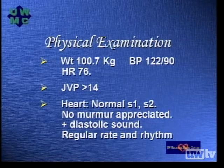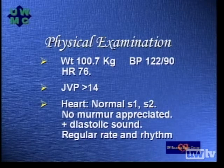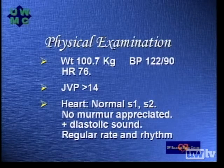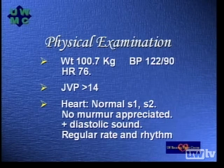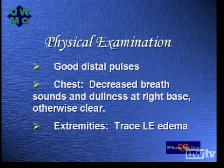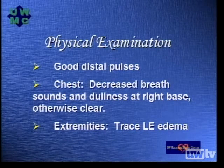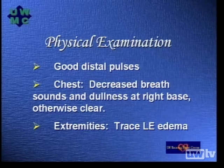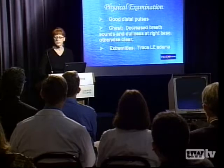His jugular venous pressure is markedly elevated at greater than 14 centimeters. His heart exam reveals a normal S1, S2. No murmurs appreciated, but he does have a diastolic heart sound. He has a regular rate and rhythm with good distal pulses throughout. His chest exam reveals decreased breath sounds and dullness at the right base, and his lung exam is otherwise clear. His extremities show trace lower extremity edema.